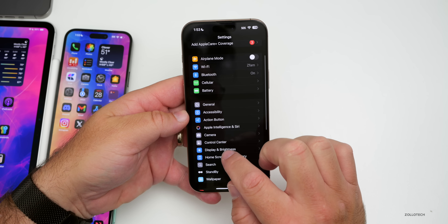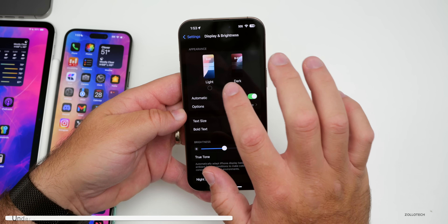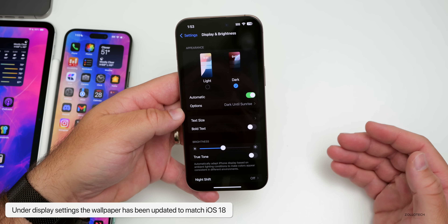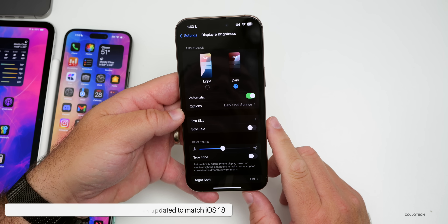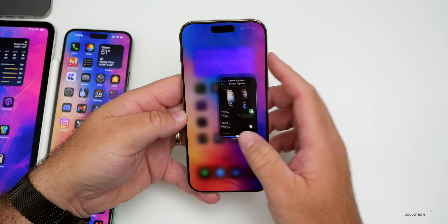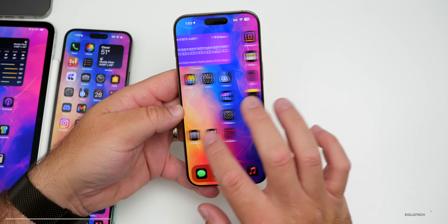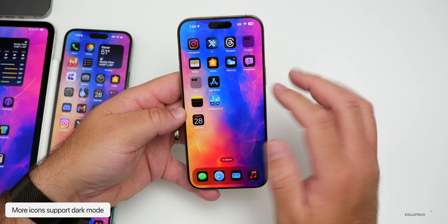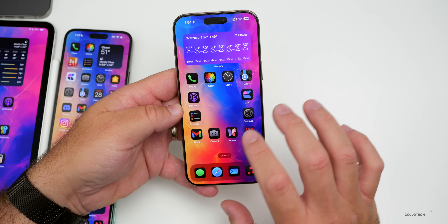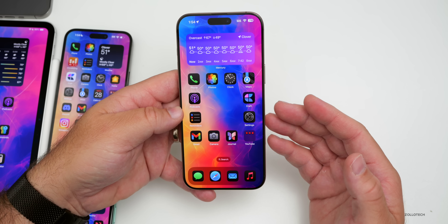One thing they've needed to update for quite some time: under Settings, Display and Brightness, they finally updated the wallpaper to match iOS 18 — it was showing the iOS 17 wallpaper before, so that's been fixed. Also, more icons are now available in dark mode, with more and more third-party apps adopting it, so you should see just about everything in dark mode.